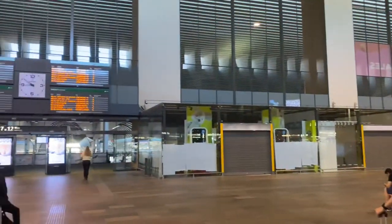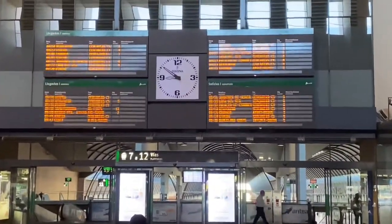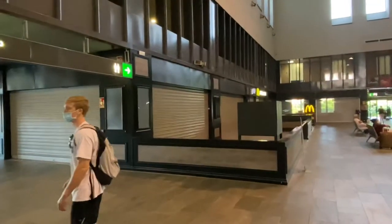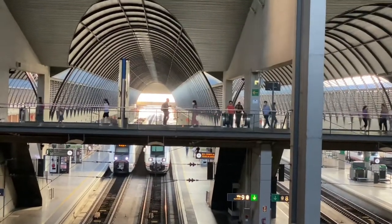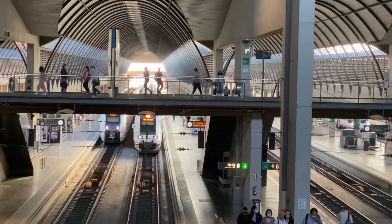Inside Santa Justa train station, there's a board that tells you about all the arrivals and departures, just like at the airport, and tells you which platform to catch your train on. Looks like the McDonald's is closed due to COVID. We'll step down to the platforms and show you what the trains look like. The nice thing about train stations in most European cities is that the trains come in and out of the central part of the city, whereas the airport is on the outskirts and you have a long commute to get back to town — but the trains come right into the middle of town.